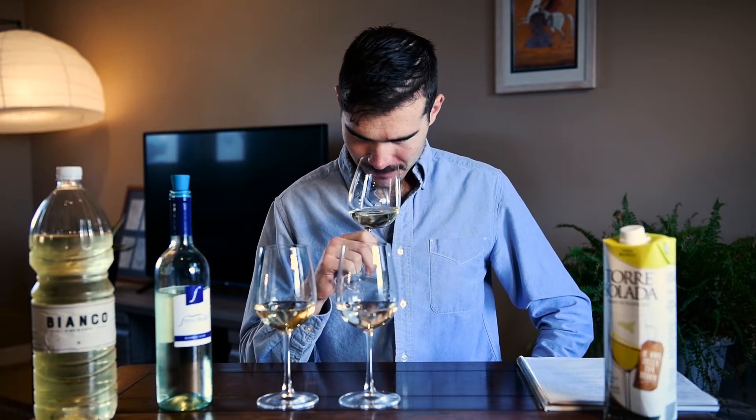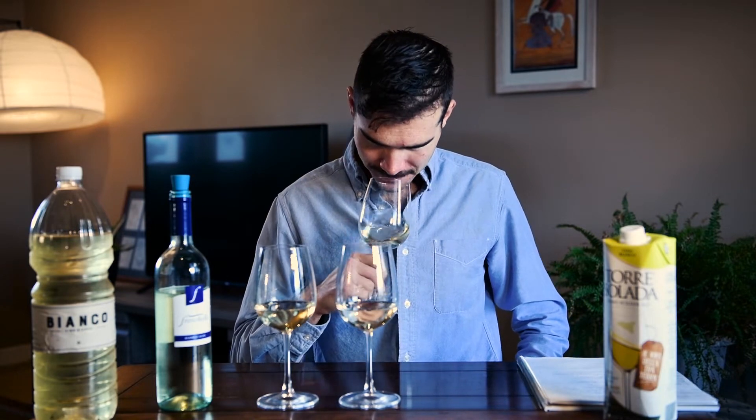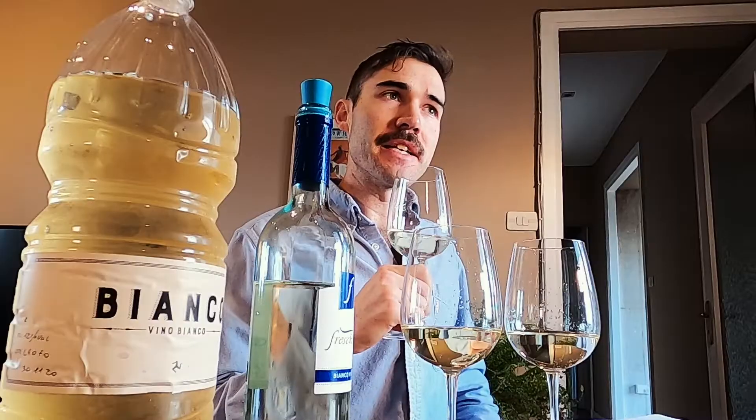Let's move on to our last contestant: the Torre Solara. And if I'm being honest, I think I had the highest hopes for this one. I think maybe it's just the way it looks — and it's in a juice box. I was very excited about the juice box. So the Torre Solara, Bianco from Sicily. It says they're using vineyards from all over Sicily to combine and make their white wine.